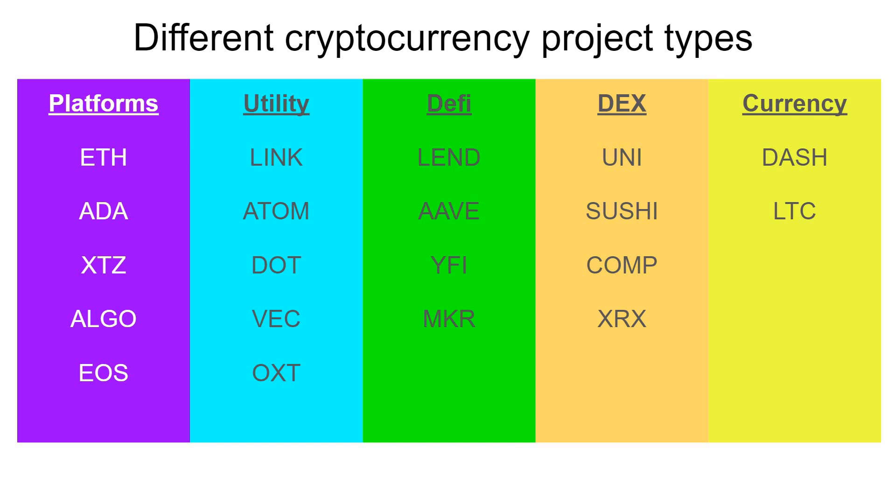Let's do a quick rundown of what these different projects are. In the platform space, most people know Ethereum — it's the original smart contract platform. I have a whole video on Cardano, check that out. Tezos was the first to introduce staking — they call it baking — on their platform. Algorand is another very competitive platform, founded by MIT professor Silvio Micali. And then we've got EOS, which is another competitive platform, but there are some cautions — there are legal issues with their co-founder. I'll put a link to that other video in my current watch list, which explains a lot of these projects.